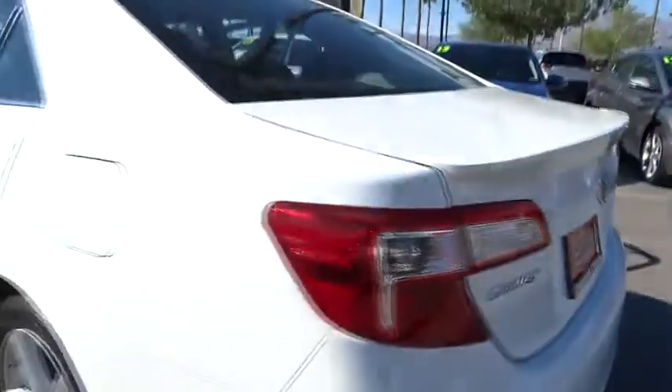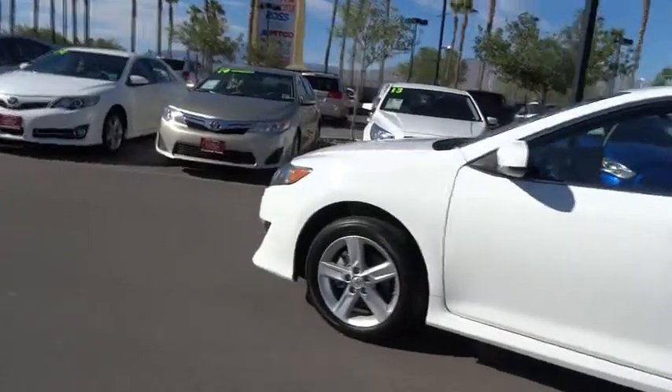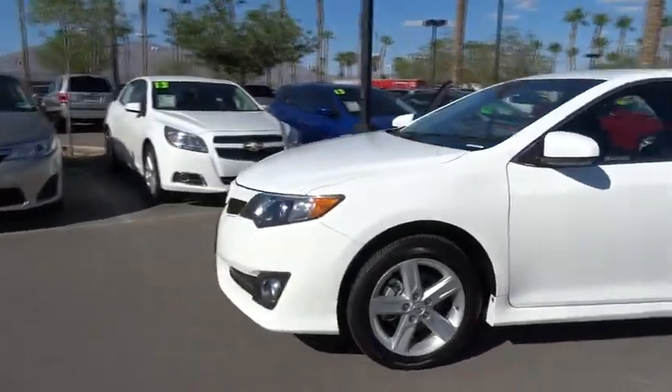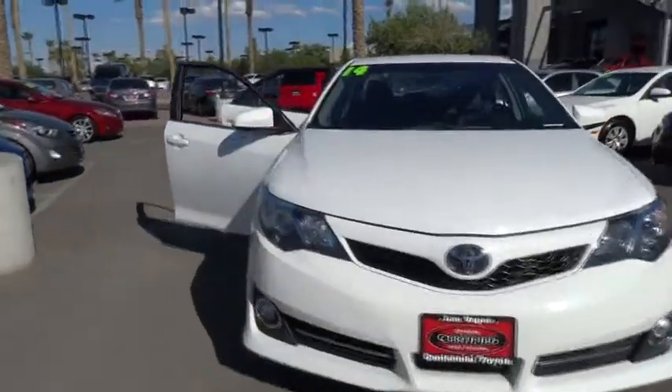The 2014 Camry. Toyota Camry is an affordable mid-sized car — reliable and a great comfortable commuter car. This vehicle has less than 35,000 miles. Here are some of this vehicle's great options.